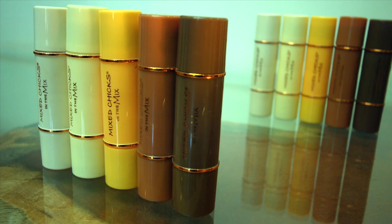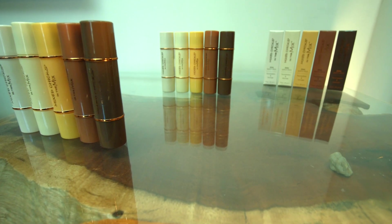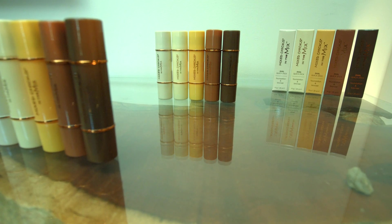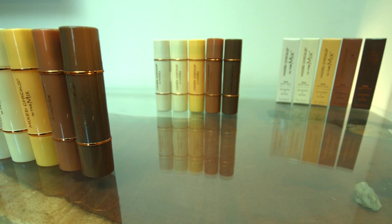We at Mix Chicks have come out with our cosmetics line, In The Mix. The first product from the line is the Quick Stick. It's a dual-use stick with a foundation and a bronzer. We have five different sticks with color combos that cover a range of skin tones.